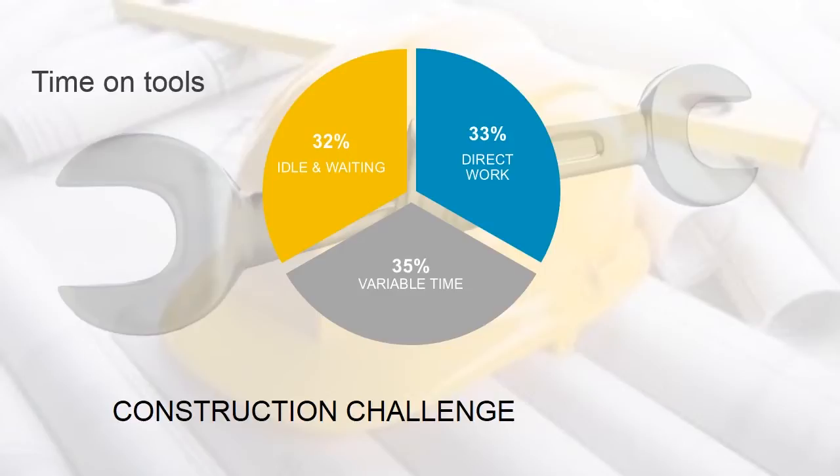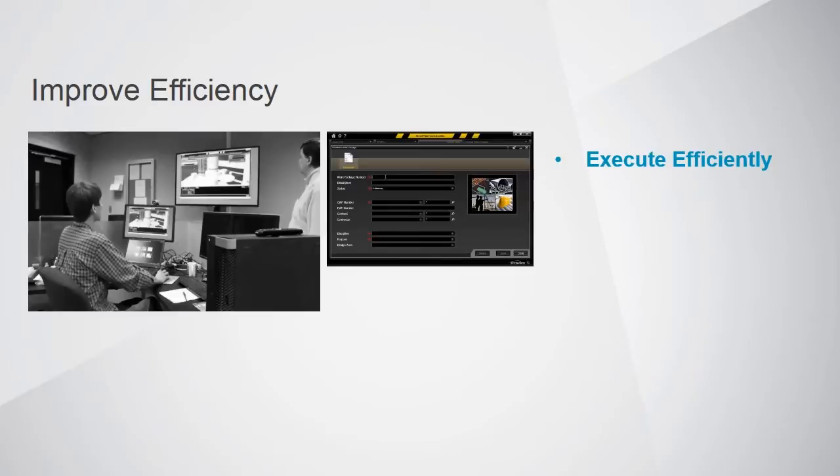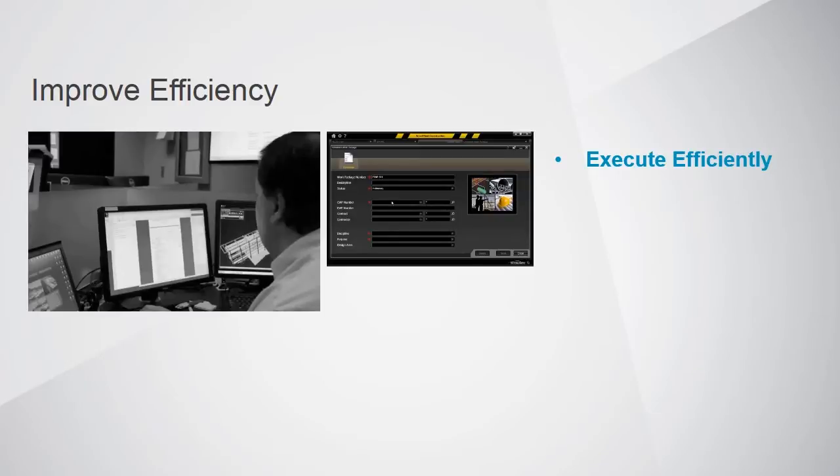Constructors want to know how they can improve and shorten project schedules and turn idle time into profit. Intergraph has been working with many constructors around the world to improve efficiency of execution. Executives tell us they need to execute efficiently day to day. In order to execute efficiently, the work crew needs to have information, materials, tools, and resources in the right place at the right time. Without that basic capability, efficiency is extremely difficult to improve.